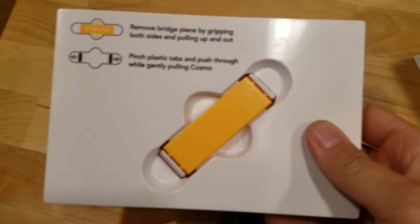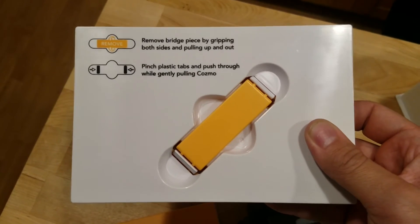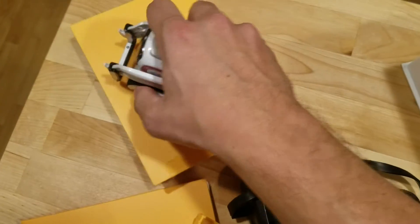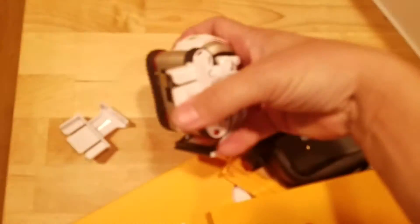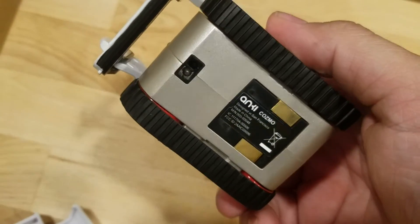Alright, so what I didn't see was this — there are instructions on the back. So now what I need to do is remove the bridge piece. Remove the bridge piece by gripping both sides and pulling it up and out — pinch plastic tabs and push through while gently pulling. Cosmo seems unnecessarily complex. Okay, that needed two hands to be done and it was done.